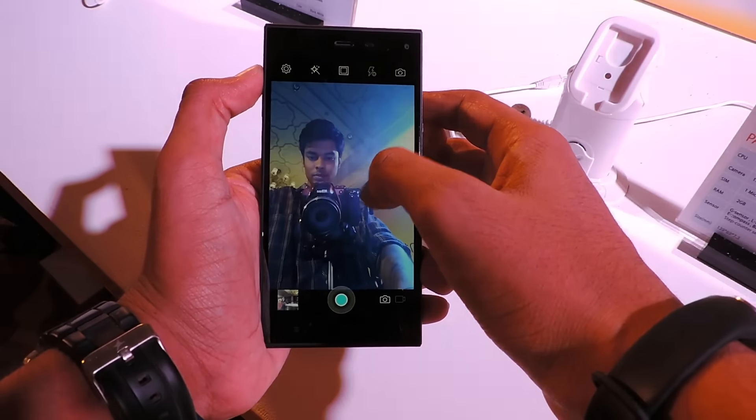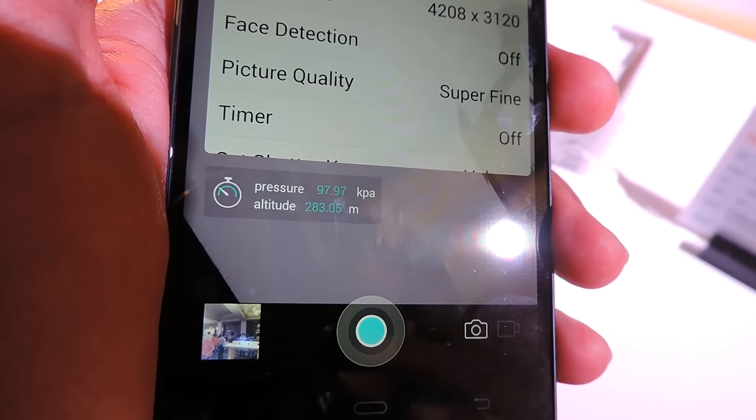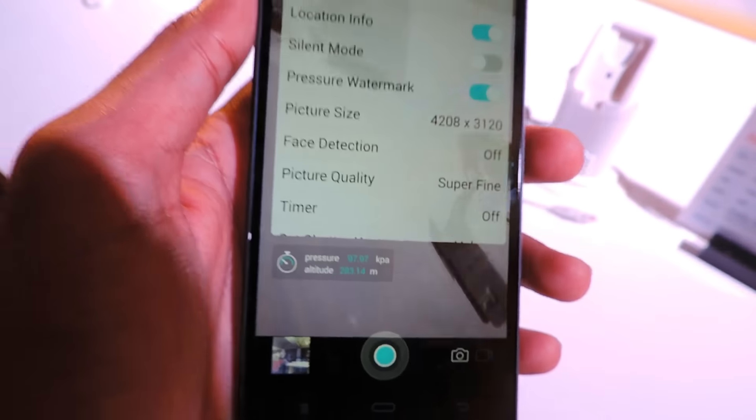In the front, we get a 5-megapixel camera which is capable of taking detailed selfies. The camera also tells the pressure and altitude of the place where the picture is taken.